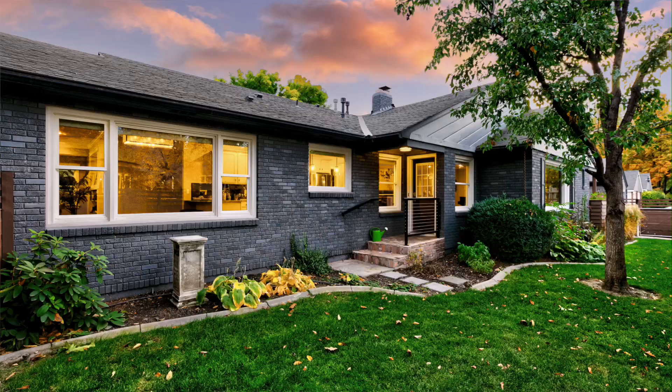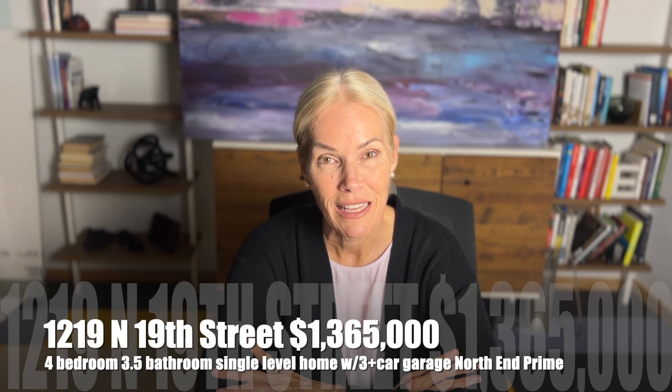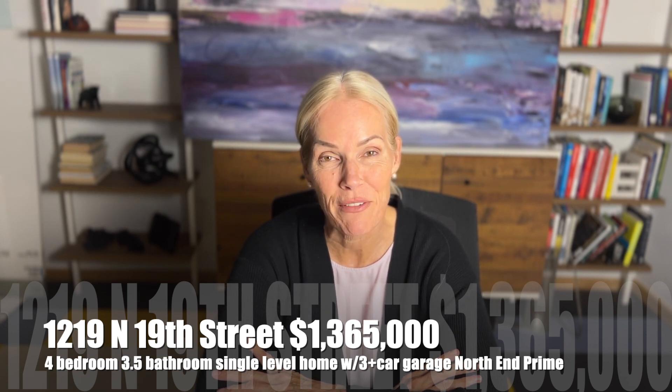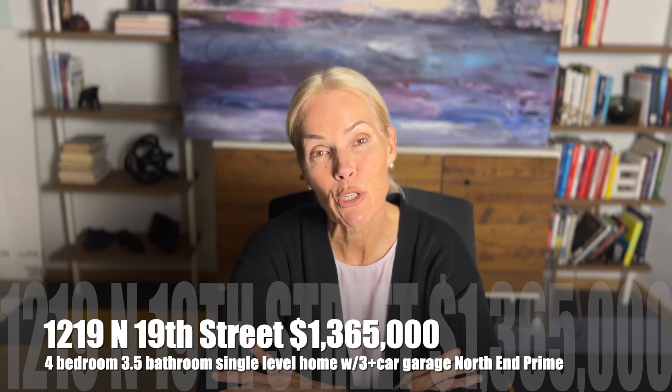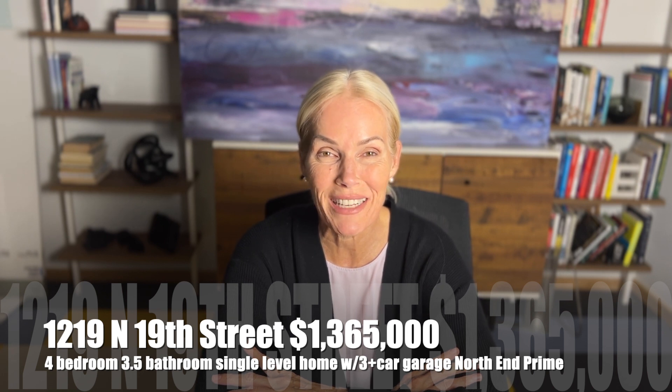It has a side yard, great neighbors, great neighborhood — very prime north end. This is priced at $1,365,000 and you can go to our link to find links to all of our listings. We'll have virtual tours as well.